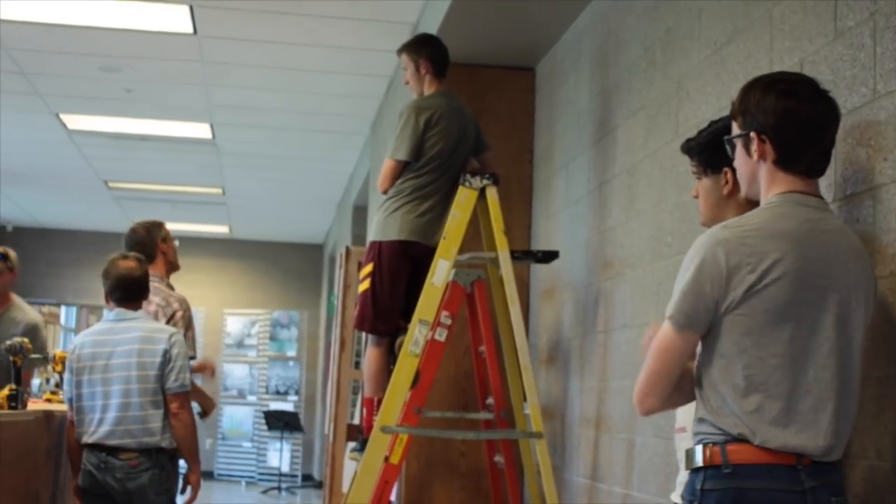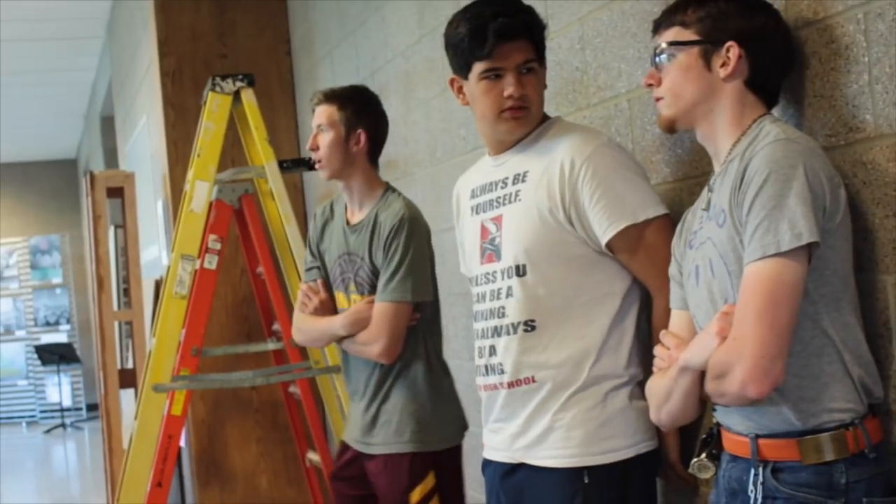It's always fun whenever we have to work together on something like this. For industrial production, we only have us three guys and Mr. Tomanek in there right now, so we became fast friends.